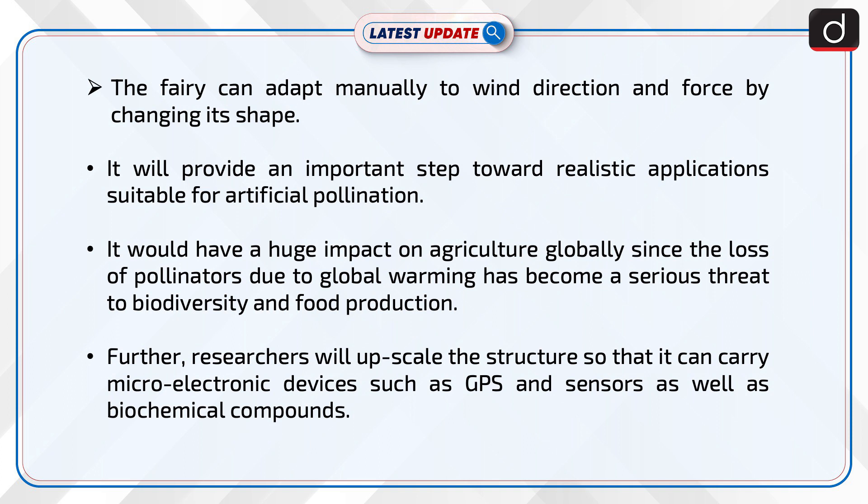Further, researchers will upscale the structure so that it can carry micro-electronic devices such as GPS and sensors, as well as biochemical compounds.